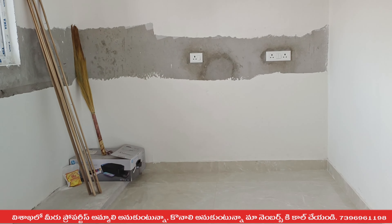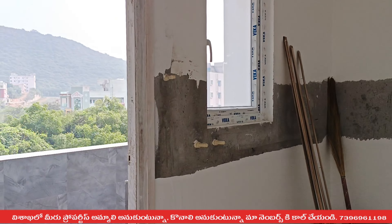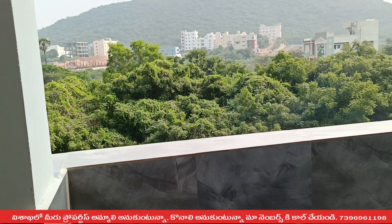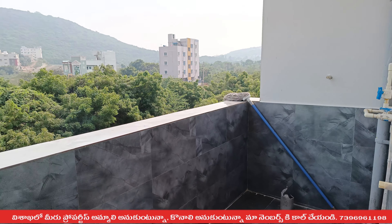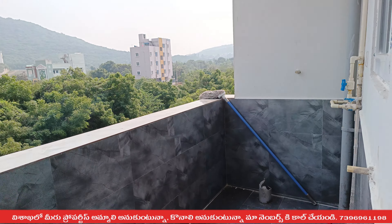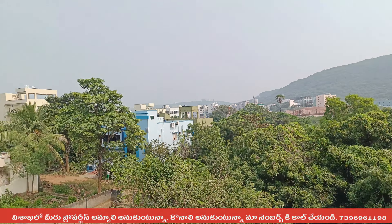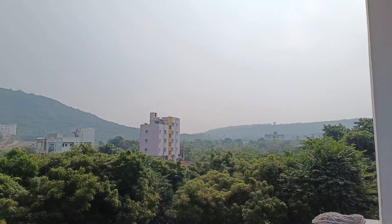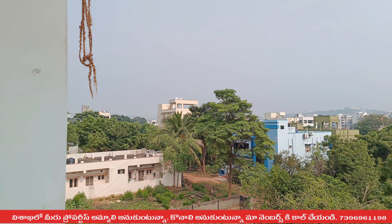We are looking at the modern kitchen. The kitchen has four dishes and offers good space. We have 10 to 3.10 measurements in this area.